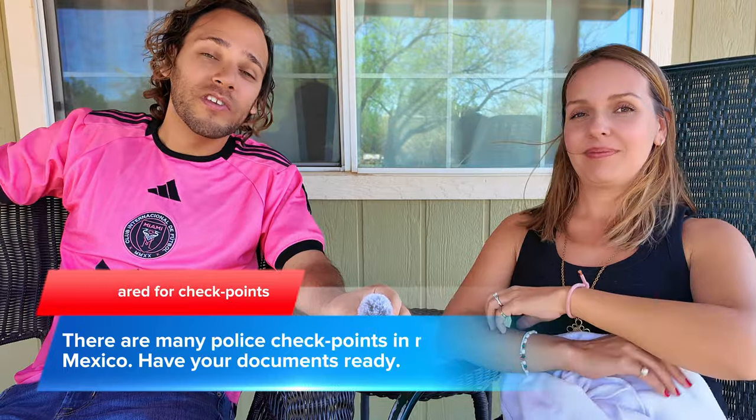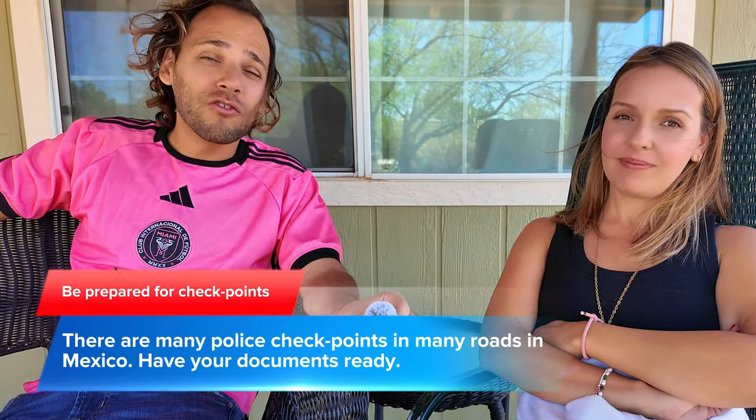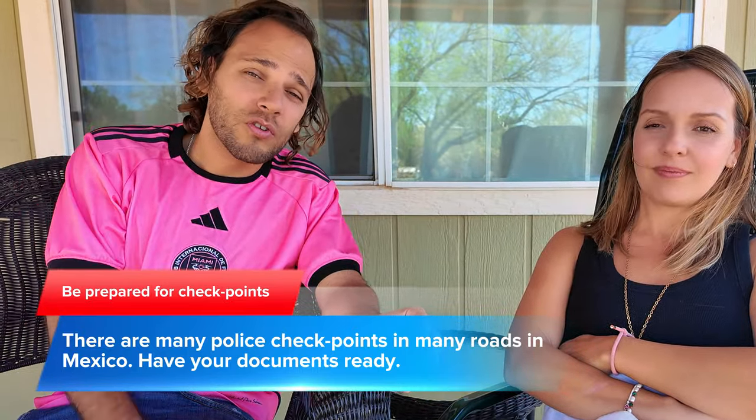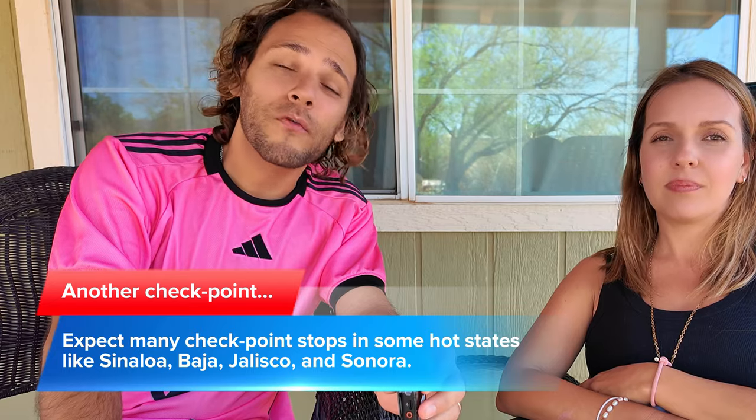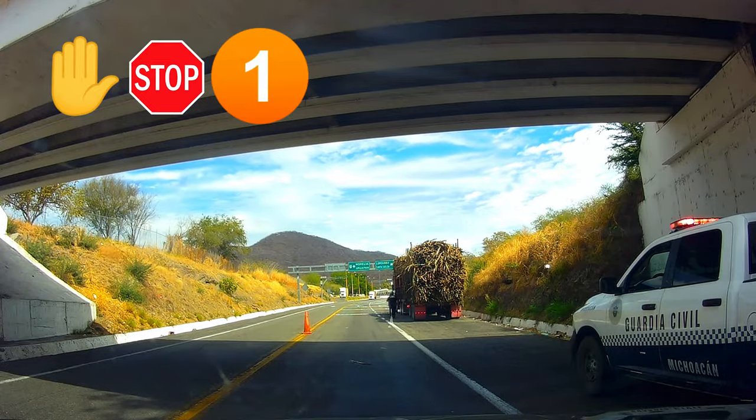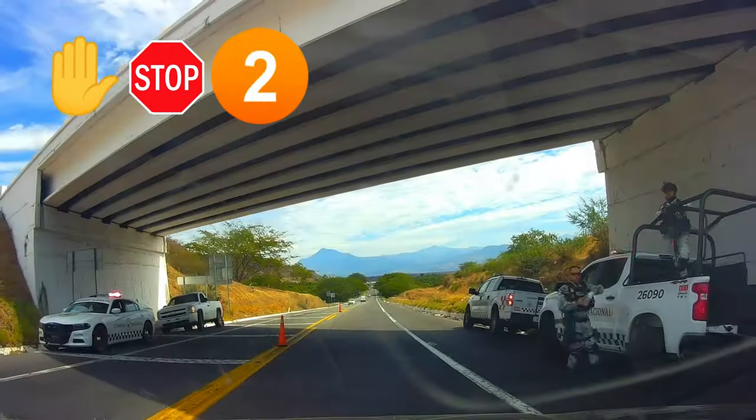One thing that is normal in Mexico is checkpoints. There are a lot of checkpoints going from city to city. Sometimes it's quick — the National Guard will ask where you're going and let you go if you don't look suspicious. Sometimes they'll ask for your Temporary Import Permit, so always have that in the car. In higher-risk areas you may hit checkpoints every 30 minutes, even if you were just recently checked.